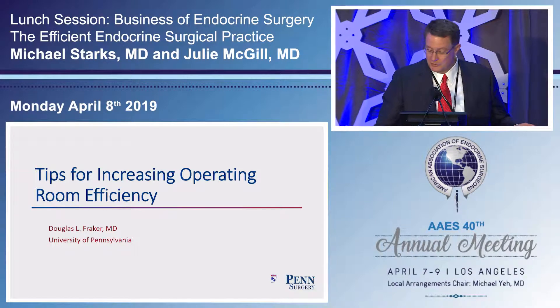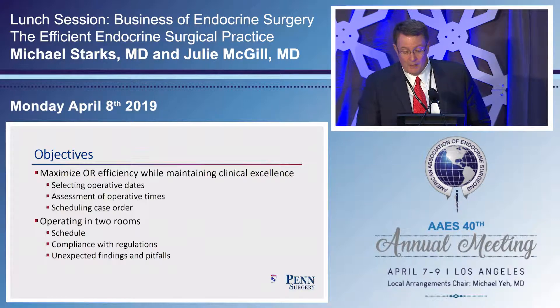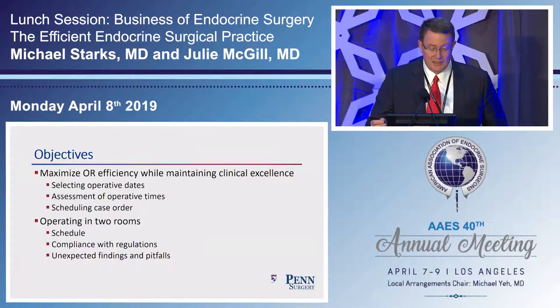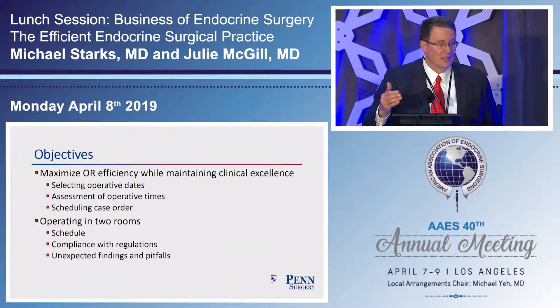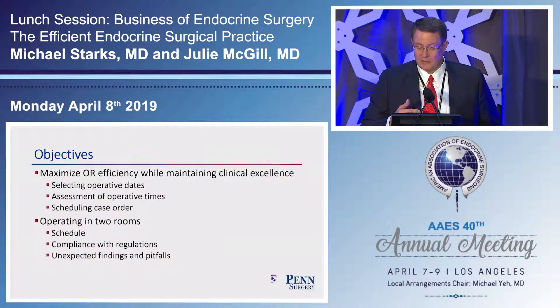My objectives today are to maximize operating room efficiency while maintaining clinical excellence — all steps from scheduling to lining up your case order. I'll spend time talking about two rooms, because we all complain about OR turnover, and two rooms is certainly an answer to efficiency and maximizing caseload. The first question is: who selects the date and procedure in your practice? It always baffles me when my associates say this day is impossible — and then I find out they're letting someone else set the schedule.